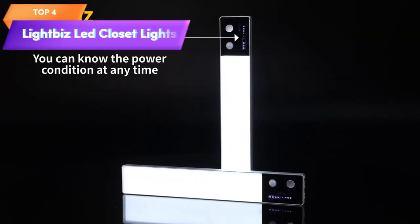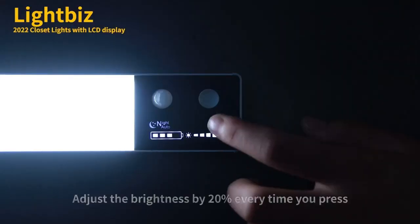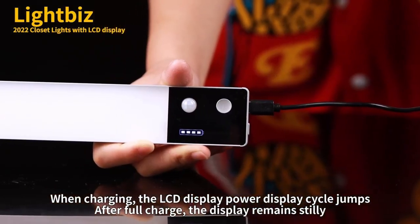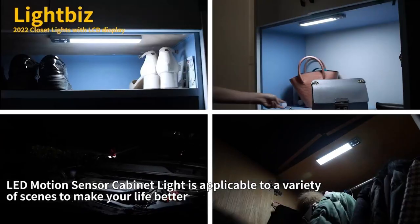Top 4 is motion sensor activated lights that are rechargeable and wireless. They come in a pack of two and are ideal for use in closets, cabinets, cupboards, and hallways. The lights have a dimmable function and can be easily installed using adhesive tape or screws.